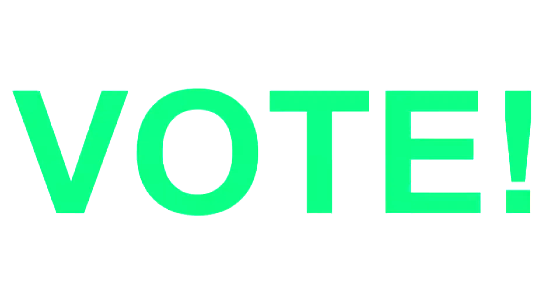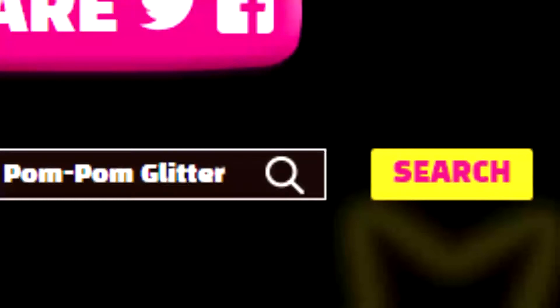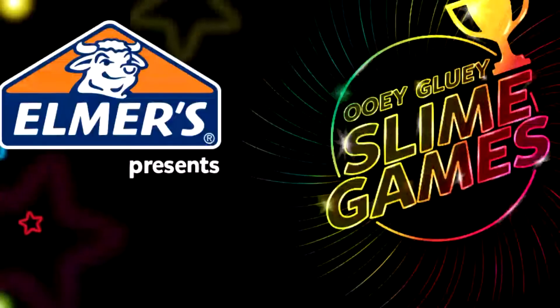To vote for me for the Brightest Slime, search 'glow-in-the-dark glitter slime' and the thumbnail will look like this. To find me for the Coolest Textured, search 'pom-pom glitter' and the thumbnail will look like this. Thank you so much for watching and I'll see you in my next video.